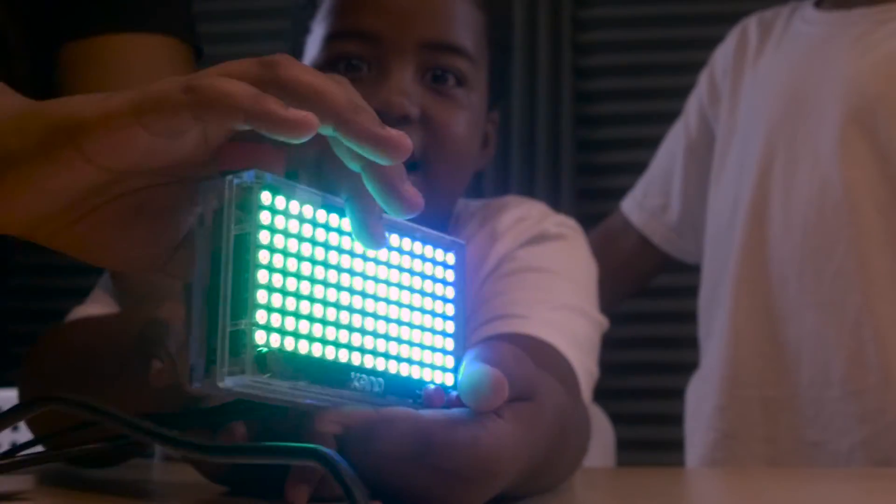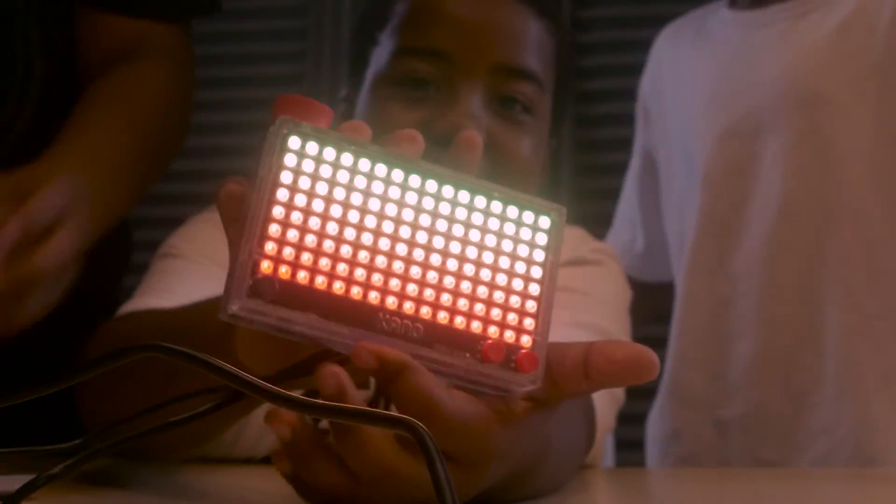I can see a young boy in Kinshasa using the Pixel app, definitely to show off as a DJ, changing the lights and becoming the magician of the town, I'm sure.